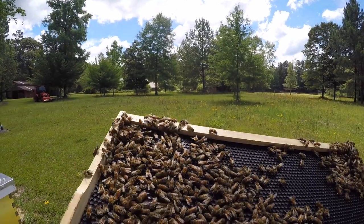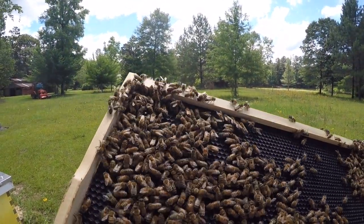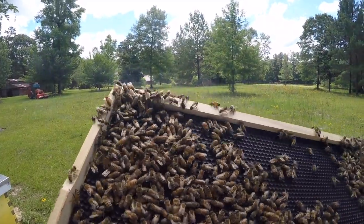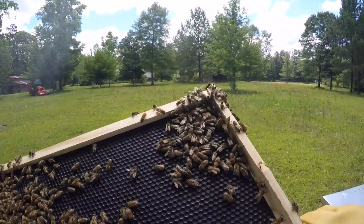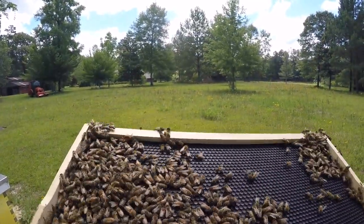Bees are amazing. You just give them a piece of plastic, and they go out and eat nectar, turn it into wax, and start to create on this piece of plastic this amazing construction.